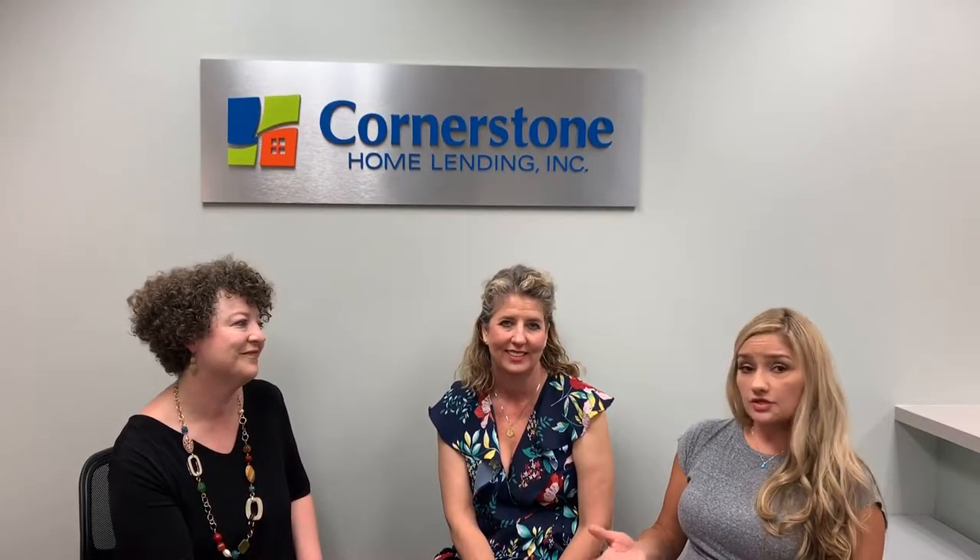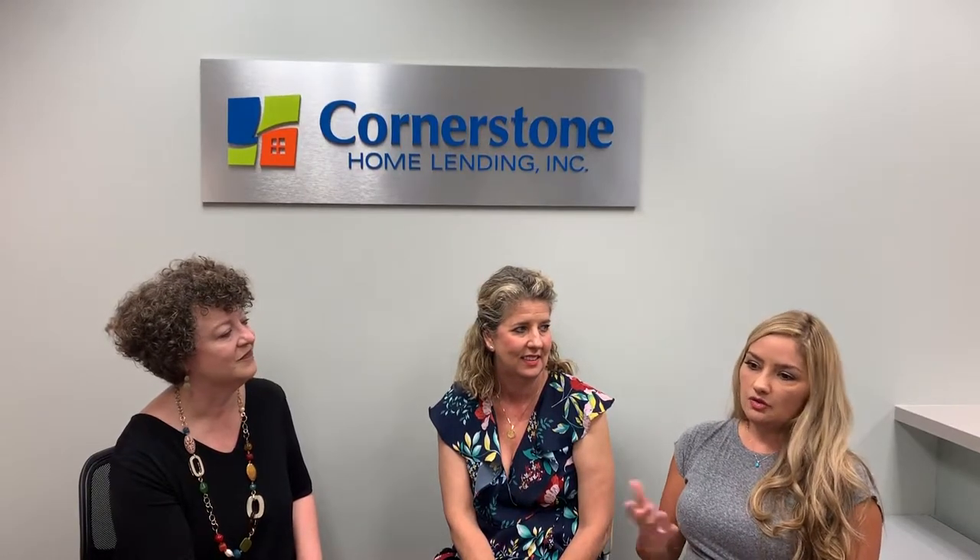There's also with down payment assistance a program called an MCC, which is a Mortgage Credit Certificate. It gives you up to a $2,000 tax credit every year if you're a first-time homebuyer, which for some people is a huge, significant amount of money. It's worth it if you qualify — you have to take a quick online course.